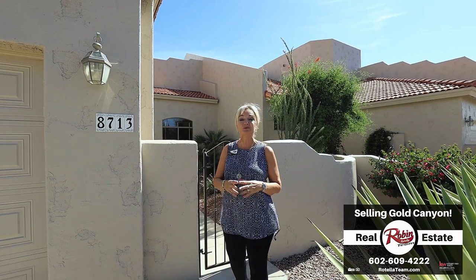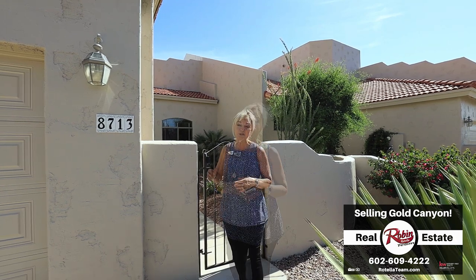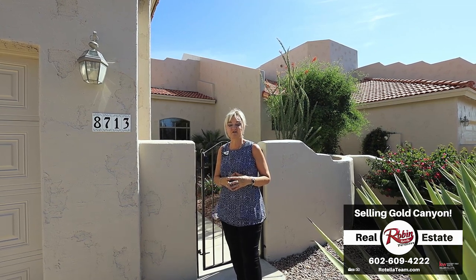Today we're at our new Gold Canyon listing at 8713 East Sand Trap Court. This is a desirable single level townhome loaded with impressive upgrades such as travertine floors with diamond granite insets, a deep-jetted soaking tub, walk-in snail shower also tiled beautifully with travertine, and in the backyard we've got over $10,000 worth of travertine pavers. Let's take a look.